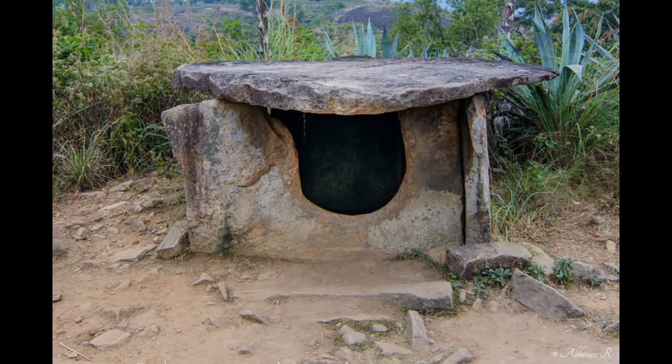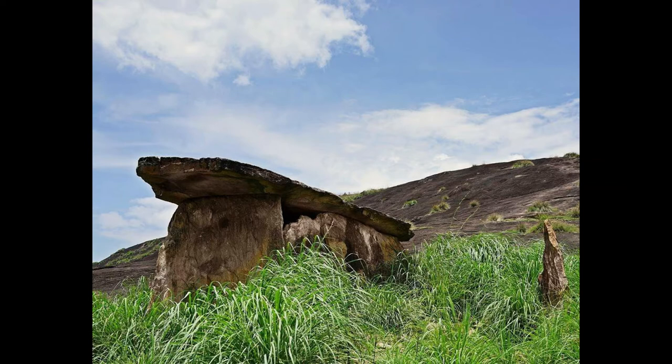The Archaeological Survey of India has confirmed that the dolmens are more than 5,000 years old. A copy of the findings of the ASI has been kept at the Panjait office here.